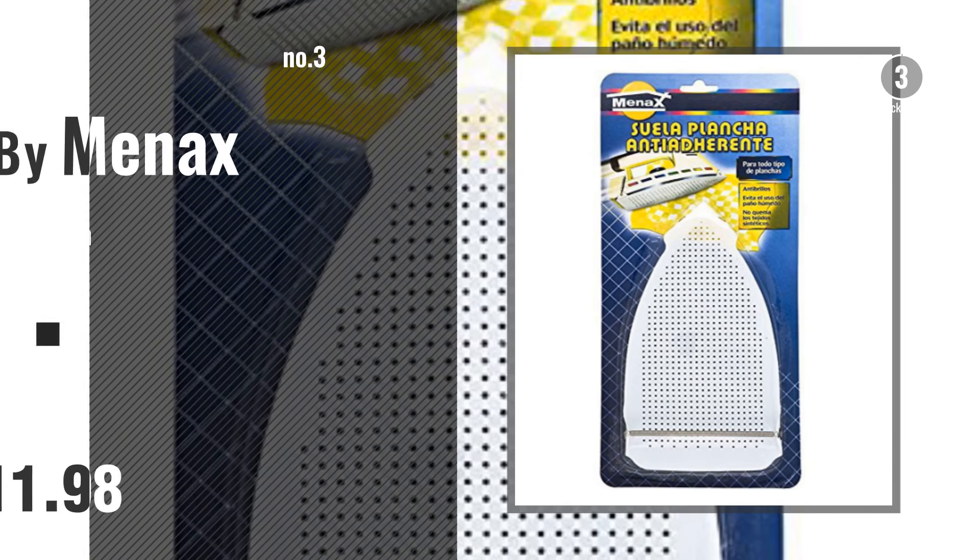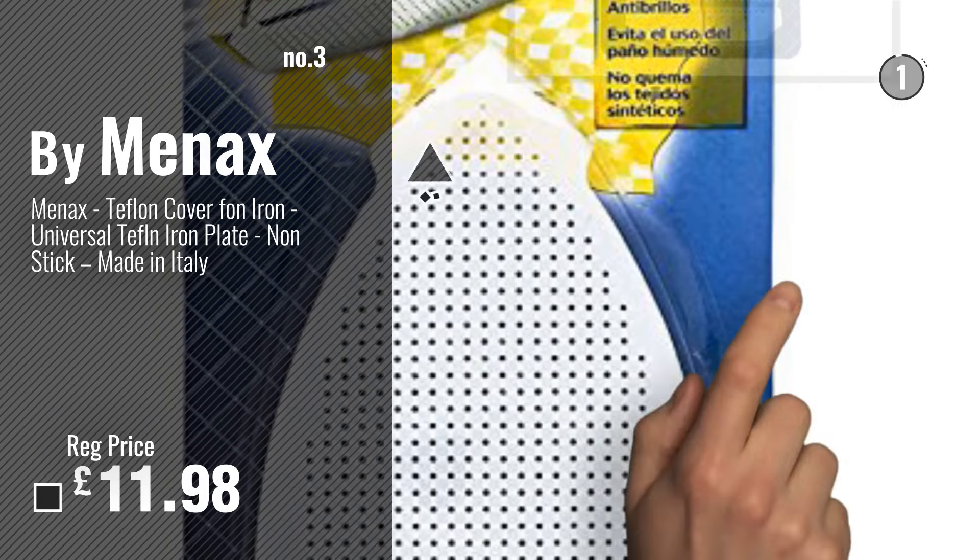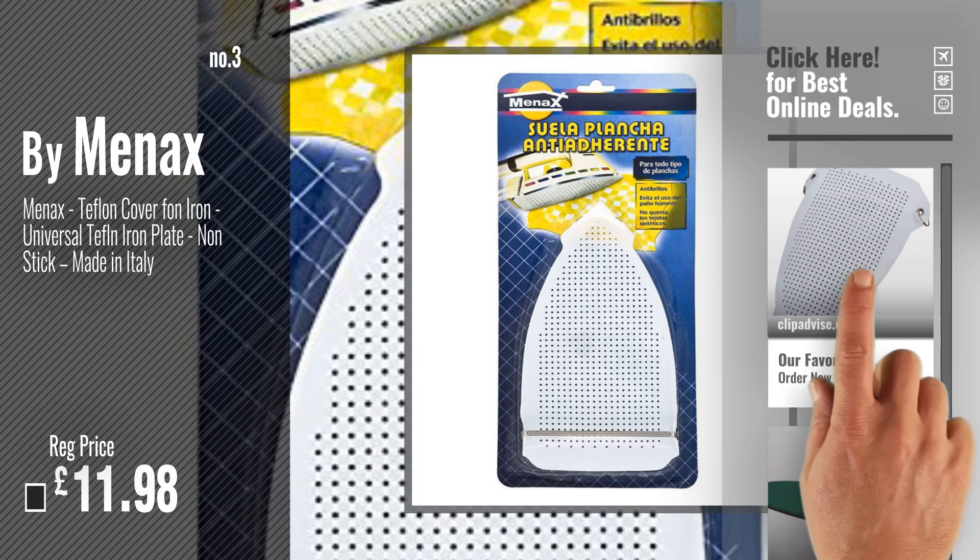Number 3. Buy Monax. For more info and great iron soles, just click this circle.